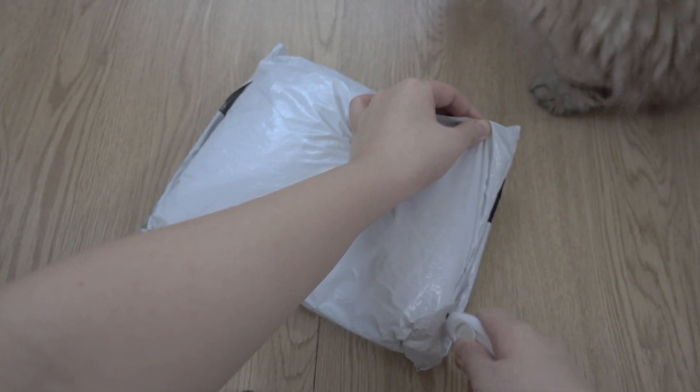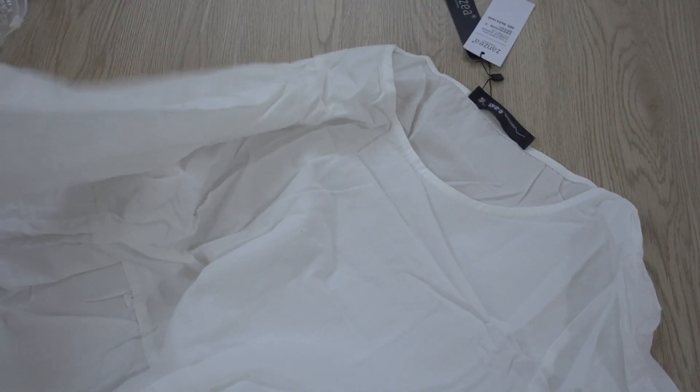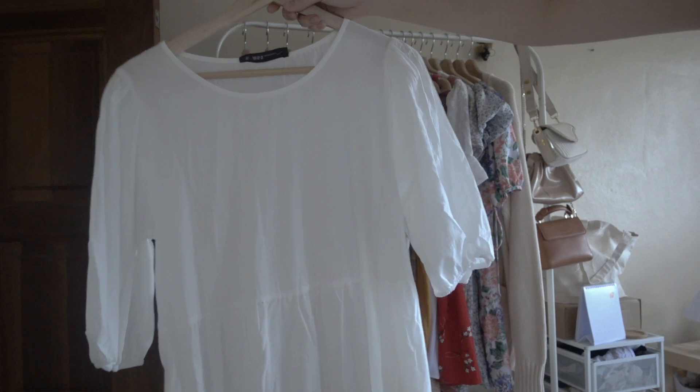I also saw this dress which is a very plain white puffy skirt and it can either be worn by itself or worn with the velvet vest that I just unboxed. I think that they look really good together and also by itself it looks just as nice.